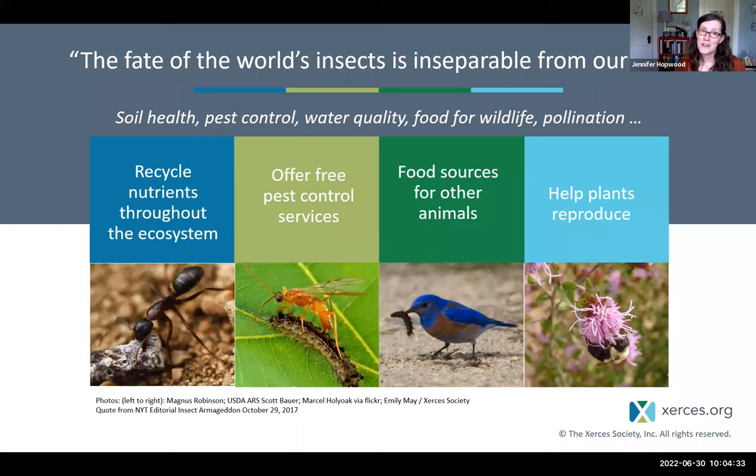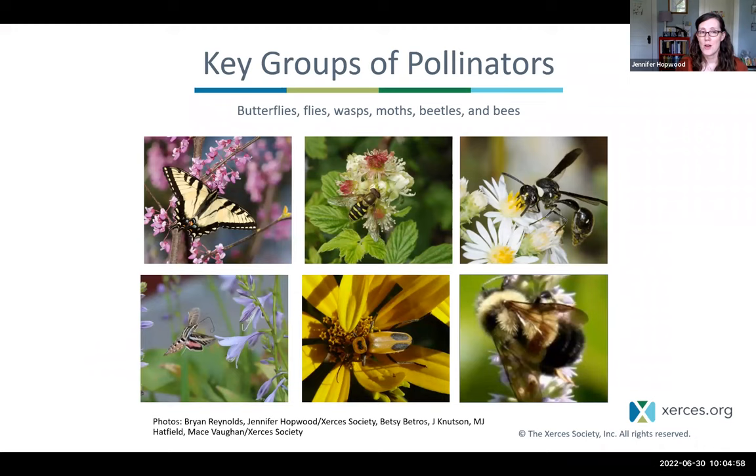At Xerces, we focus on invertebrates because they are the little things that help run the world. They contribute to soil health by recycling nutrients, contribute to water quality, help control ornamental and crop pests, provide food for other wildlife, and help plants reproduce as pollinators. Our key groups of insect pollinators are butterflies, flies, wasps, moths, beetles, and bees.